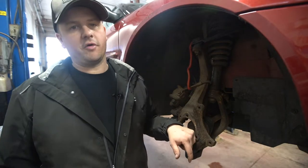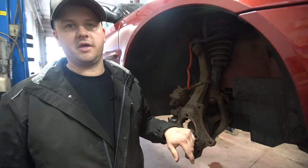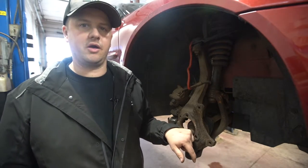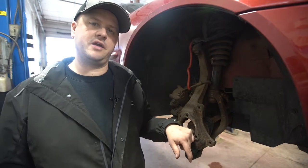Harold Gallant, Township Chevrolet shop foreman here. We're doing a brief rundown on shocks and struts — what the difference is and how important they are to the way your vehicle handles and drives, and how they help the safety of your car.